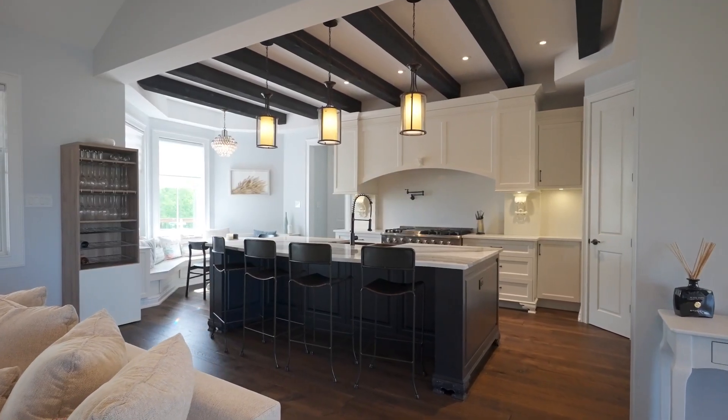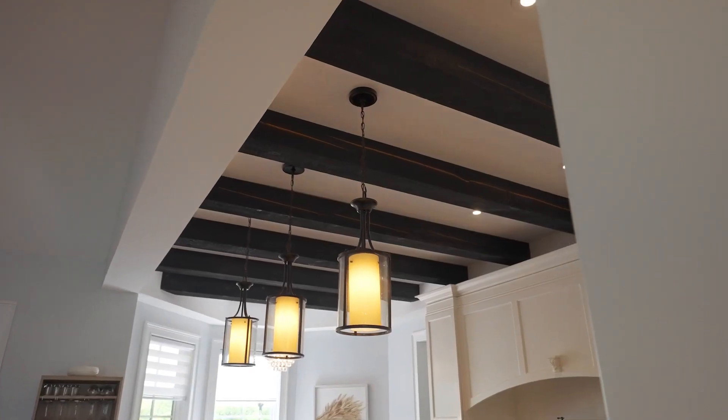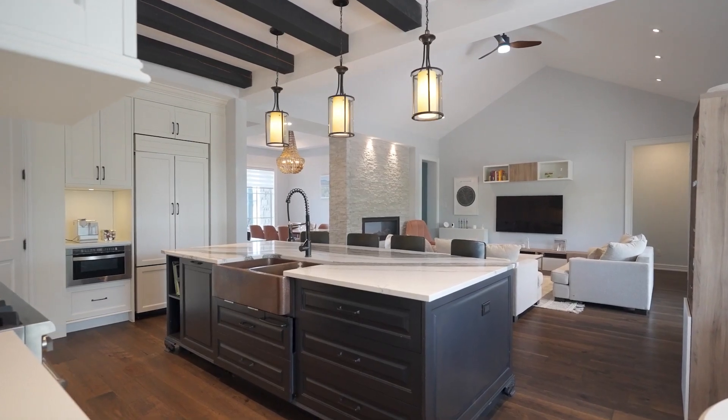The open concept kitchen is a culinary dream come true for the chef and the family, creating the heart of the home. It features farmhouse character, high-end appliances, a walk-in pantry, a pot filler, and granite countertops.